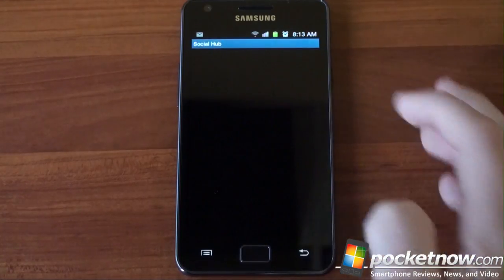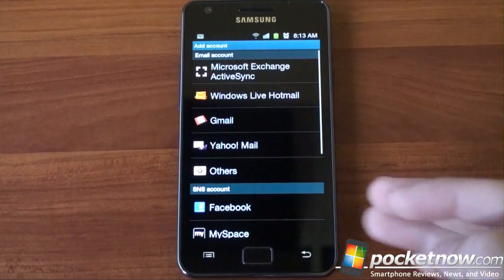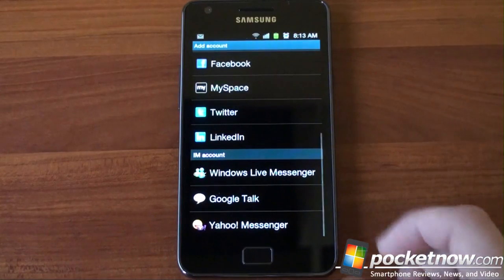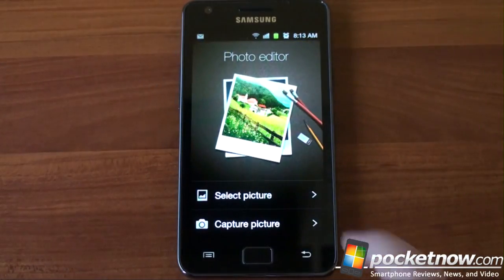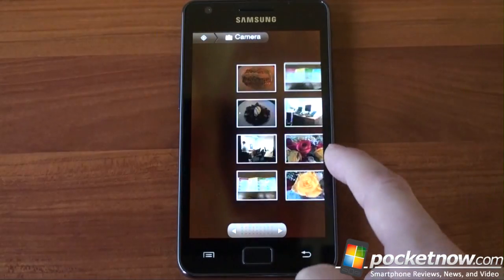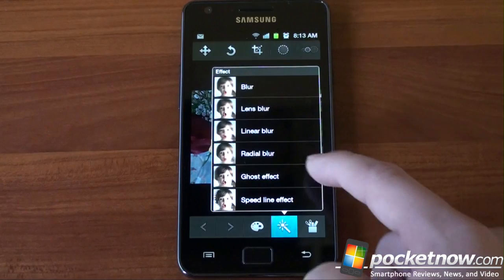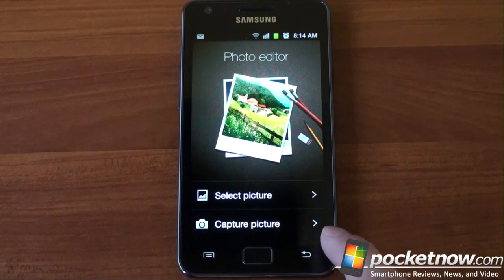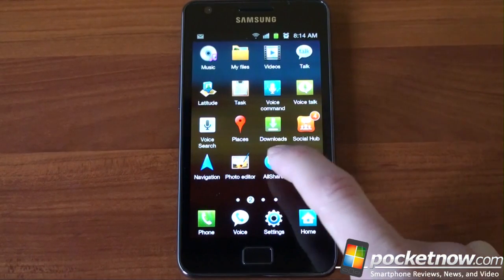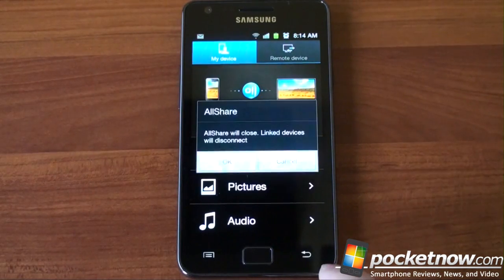There's also Social Hub, which is an aggregator for all of your social networking. You can add an account and it gives you a wide variety of accounts to add, so you can put your social networks in one place. We've got a photo editing application, which is kind of basic — you can crop a picture, fill it with colors, add some effects. Very basic, nothing that will rival Photoshop. We've also got All Share, which is the DLNA application that allows you to share content from your device wirelessly to DLNA-supported devices.